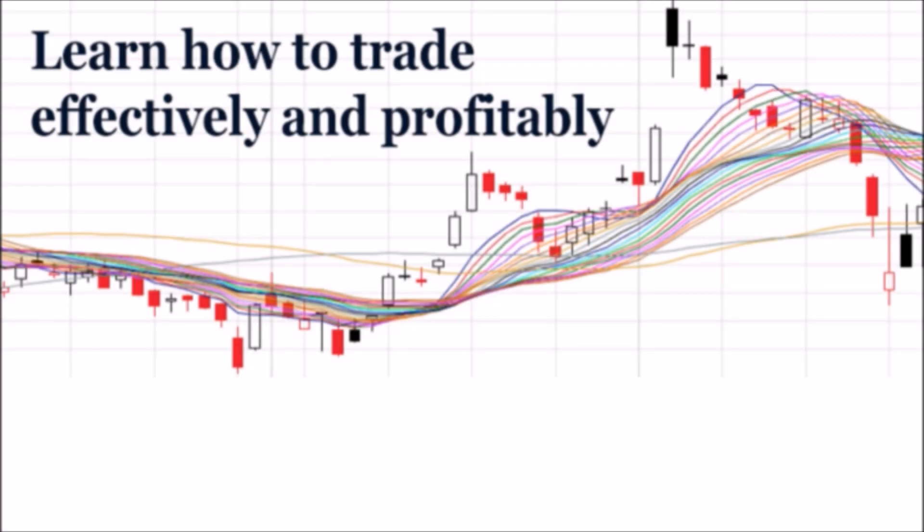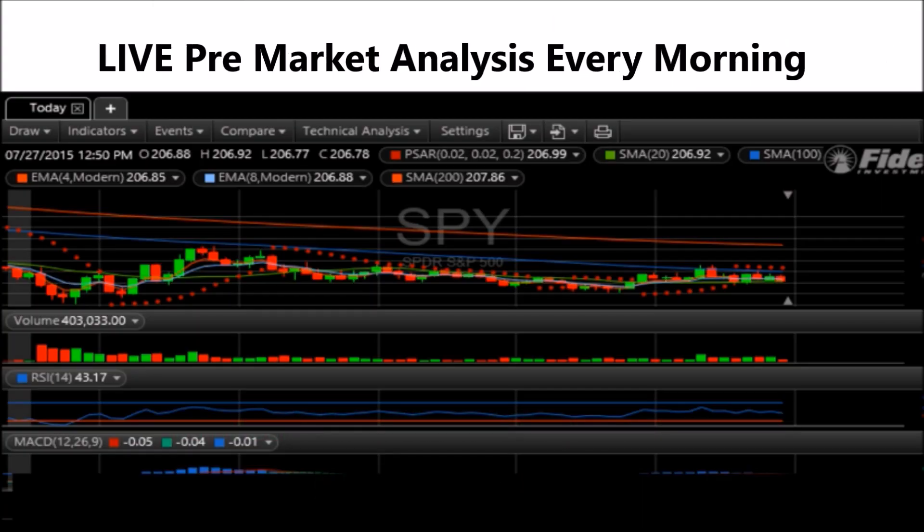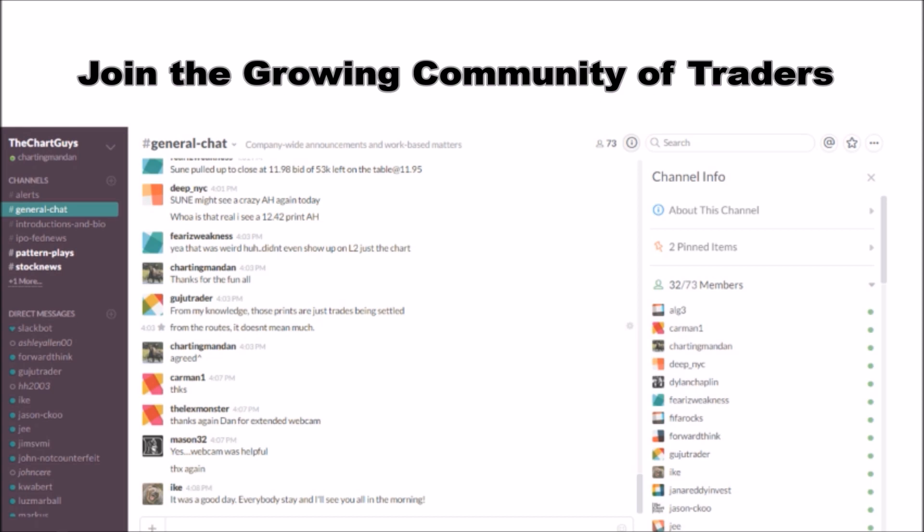Hey, I'm Charting Man Dan. If you like this video, I encourage you to check out our website, thechartguys.com — home of technical analysis learning and education, where we broadcast live market coverage every morning, provide live chart consultation, and point out key levels on your favorite plays in our community chat room. Why not check out our free trial?